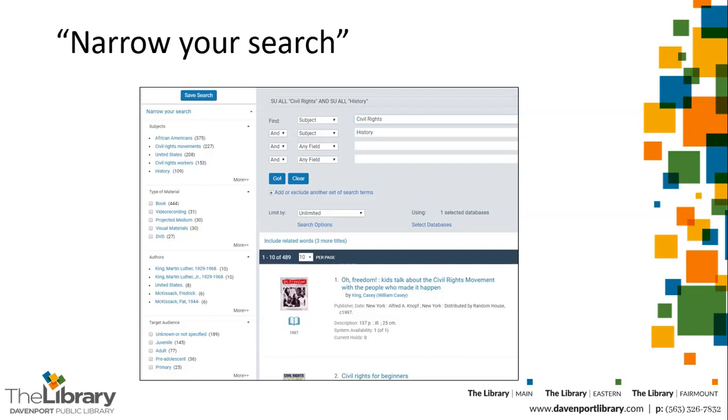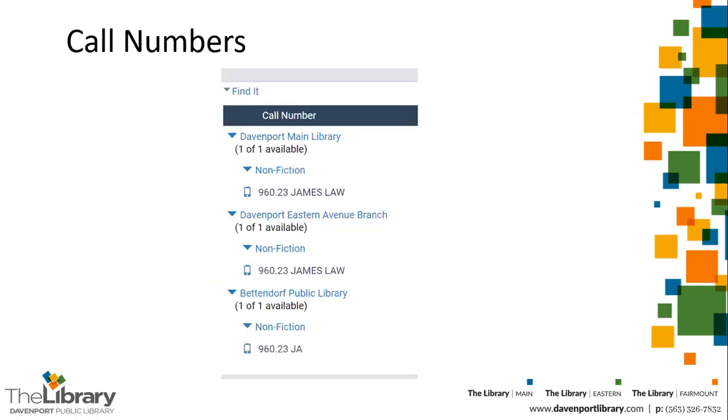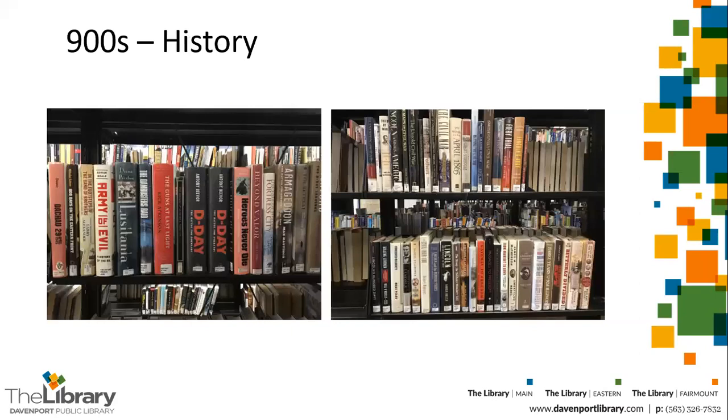Once you find a source that you think will be useful, click on the Find It button in the record to display the call number. The call number will tell you which of the Davenport libraries has the book or other item. You should then write down the complete number, along with the author and title, so you're prepared when you come into the library. The public libraries like ours use the Dewey Decimal System, so you will find history in the 900s area.